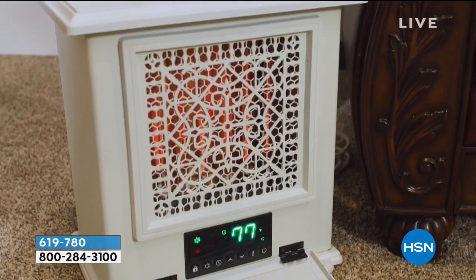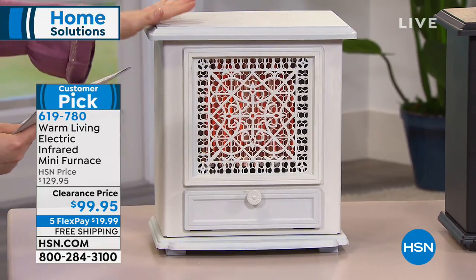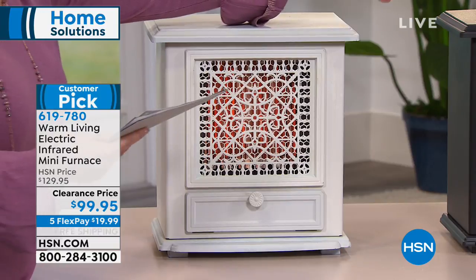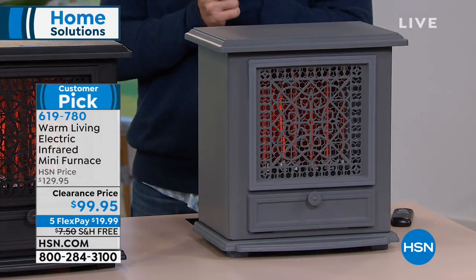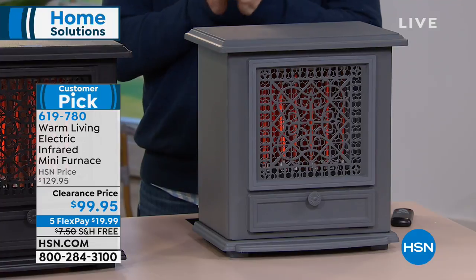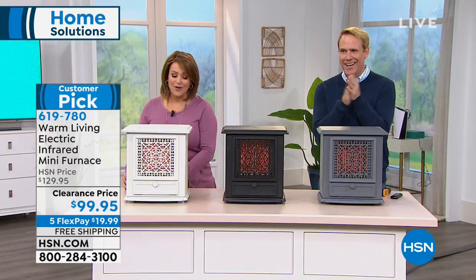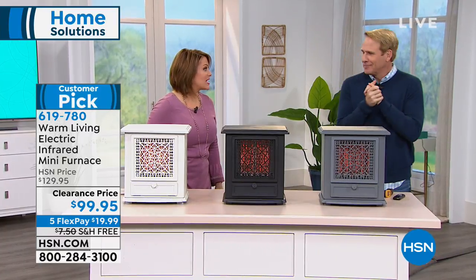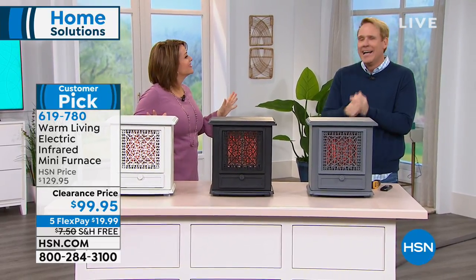It's from Warm Living. It became a customer pick at $129.95; today we've got it at $99, with free shipping and handling. You can break it down into monthly payments of $19.99. A lot of times these zone heaters are not very pretty to look at, but you have pride in your home — you don't want it to look like an eyesore. This looks like a beautiful little vintage furnace. We have it in antique white, black, or gray. It weighs 13 pounds, but don't let that fool you — it offers more than 1,200 square feet of heat coverage.